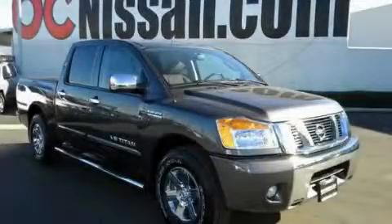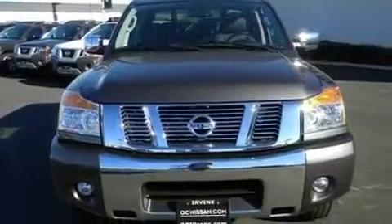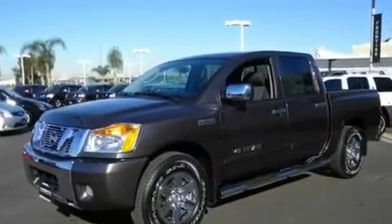This is a brand new 2011 Nissan Titan. It has the power to move what you need and the look too. It has a 5.6 liter 8-cylinder engine and a 5-speed automatic transmission.